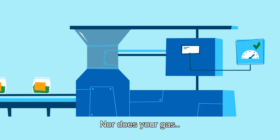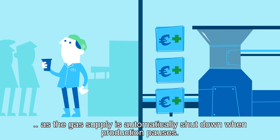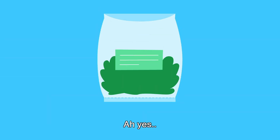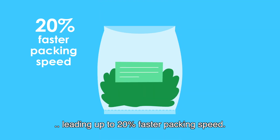Nor does your gas, as the gas supplies automatically shut down when production pauses. We have a gentle gas inflow, leading to up to 20% faster packing speed.